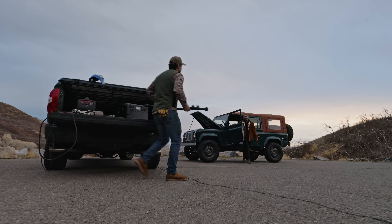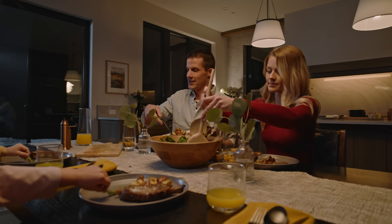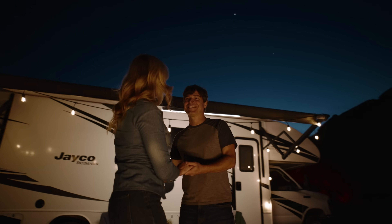Any time, any scenario, DJI Power 2000 delivers reliable energy support. Power your journey.